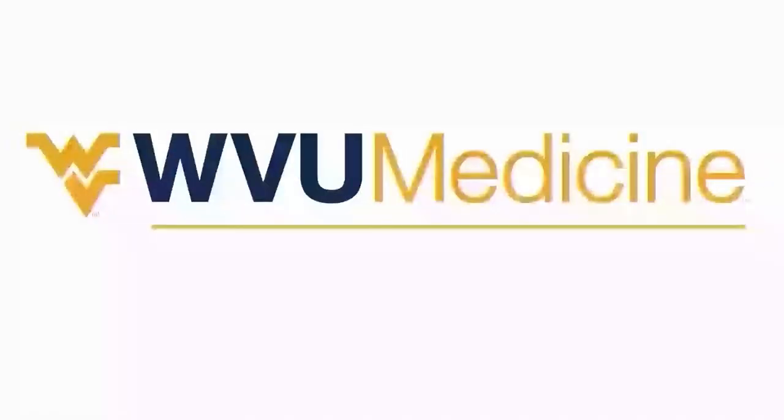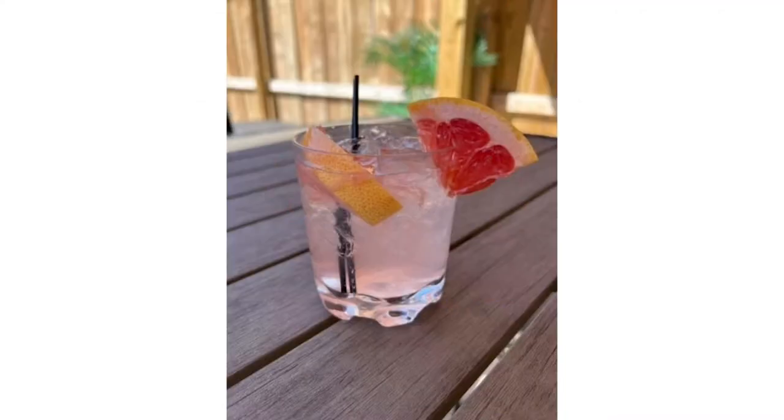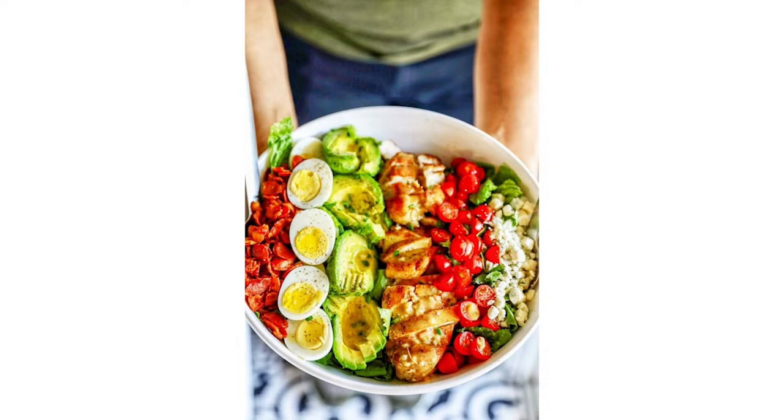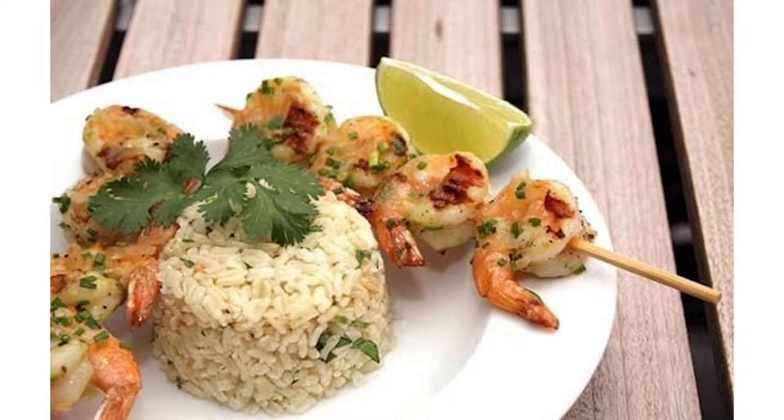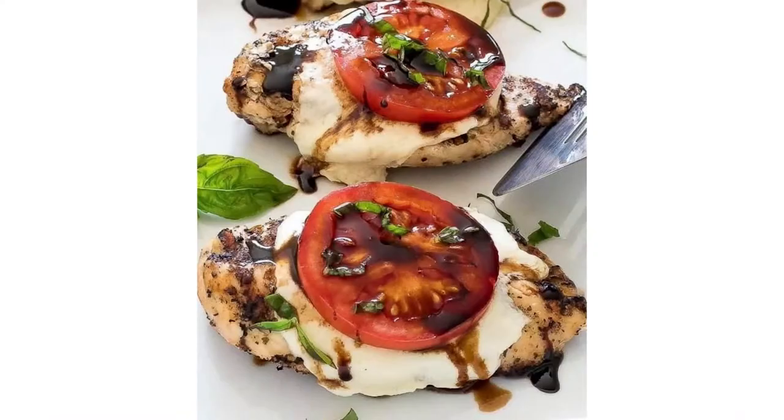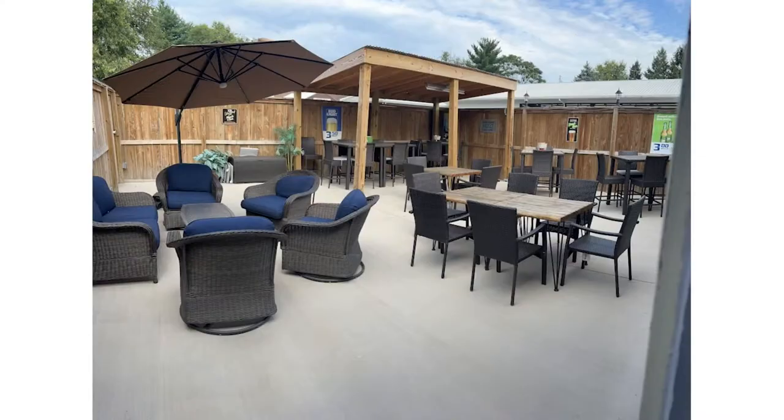The WVU Heart and Vascular Institute is pleased to announce that thoracic surgery with Dr. Shalini Reddy is now available in Martinsburg at WVU Medicine Berkeley Medical Center. Dr. Reddy has practiced thoracic surgery in the region for over eight years and offers robotic laparoscopic surgeries for the lungs, esophagus, and more. For more information, check out MyWVUHeart.com. The Palace Lounge in Martinsburg is the place to be. Join us every night to relax and enjoy games featuring the Martinsburg Bulldogs, Shepard University Rams, or West Virginia Mountaineers. Steak night every Wednesday, trip nights every Thursday, and taco and margarita nights every Tuesday. Find us on Facebook or call 304-267-7520 at 1350 Edwin Miller Boulevard.